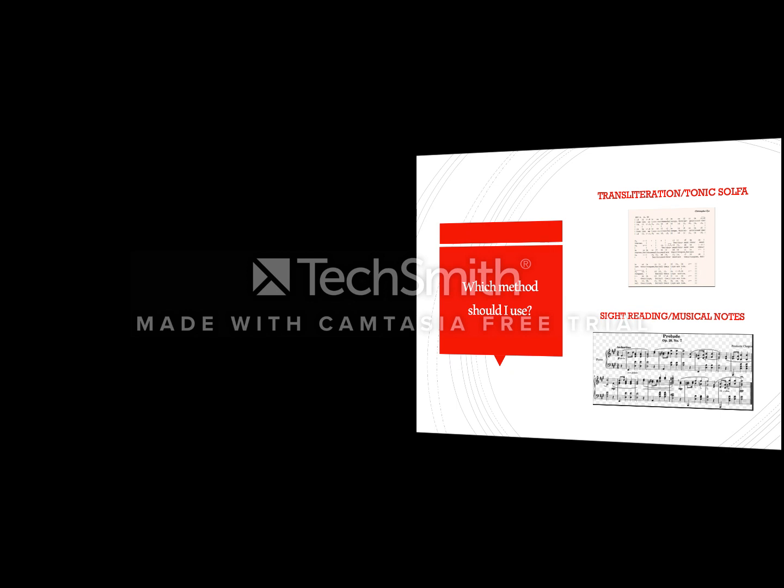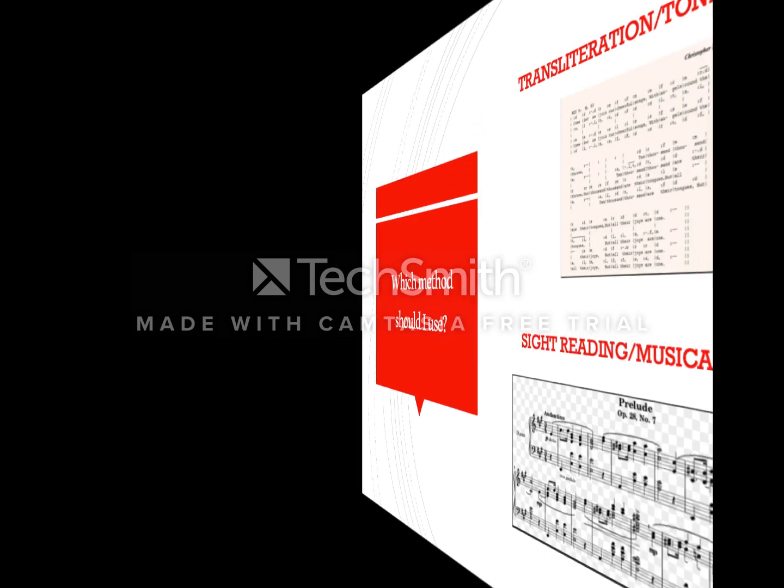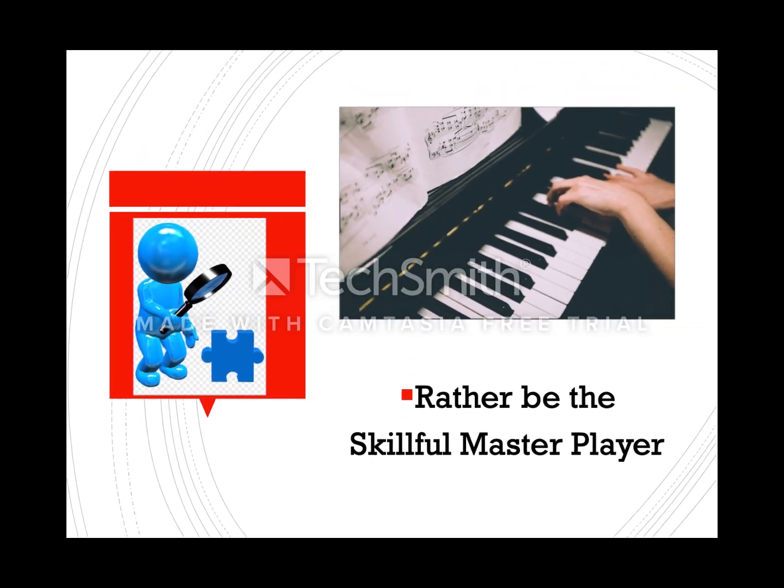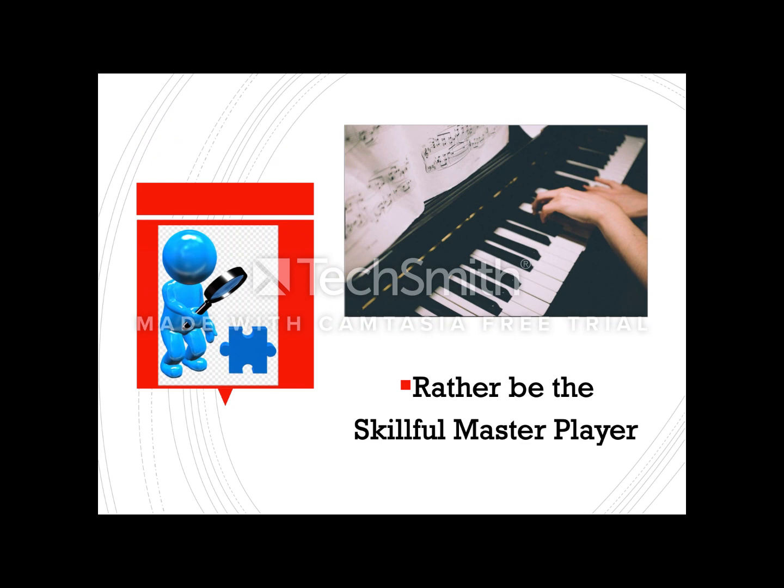Sight reading is what I liken to the ability to read musical notes the way it should be read. So if you ask me which method you should use, I will answer by saying: why not be the master, the skillful player?